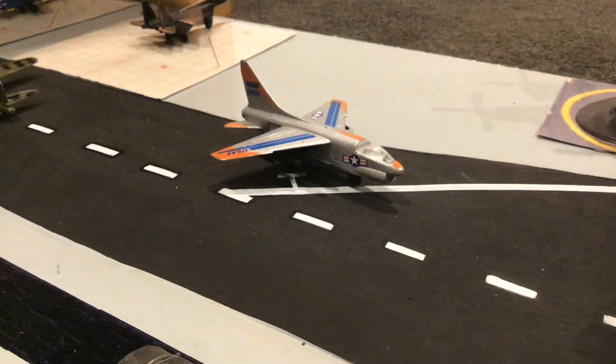Over here we have a Corsair — this is USAF but it's actually just one of those demonstration planes. This will be heading out to Christchurch as well, and it will have a KC-130 fuel tanker accompanying it.